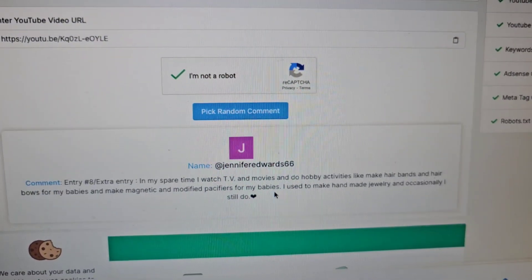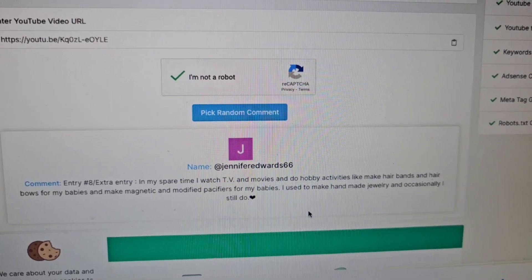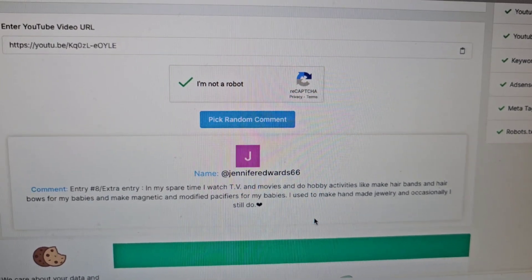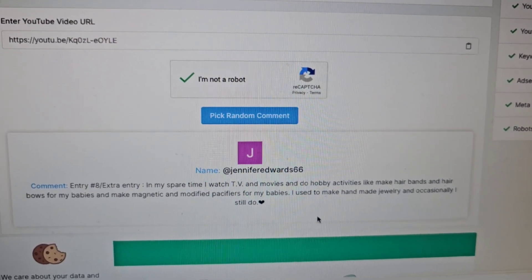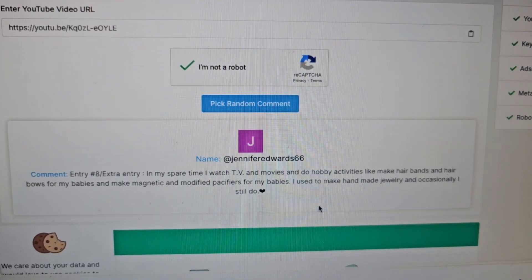The winner is Jennifer Edwards! In her entry she mentioned that in her spare time she watches TV and movies and does hobby activities like making hair bands and hair bows for her babies, making magnetic and modified pacifiers, and she used to make hand jewelry and occasionally still does. Congratulations!